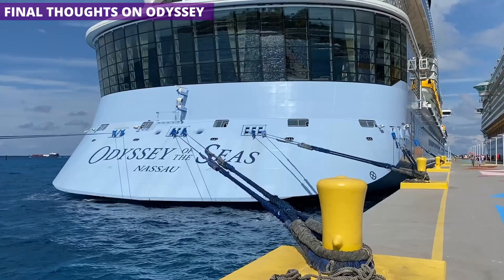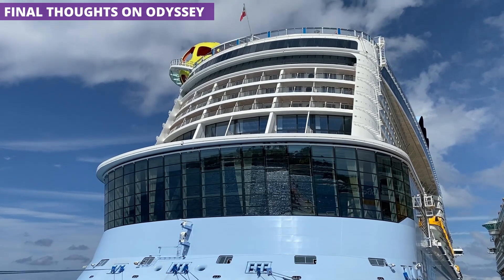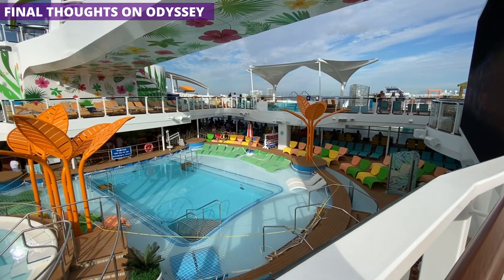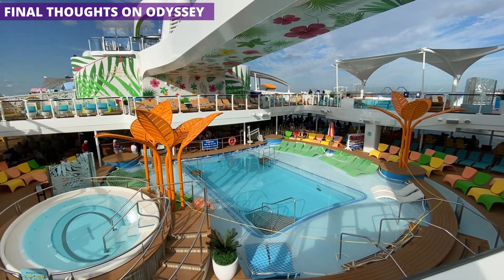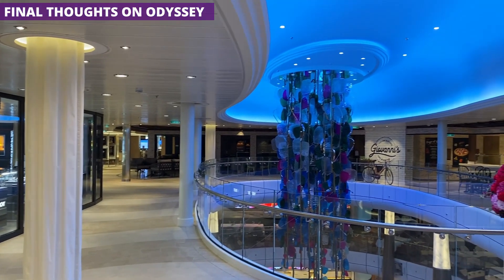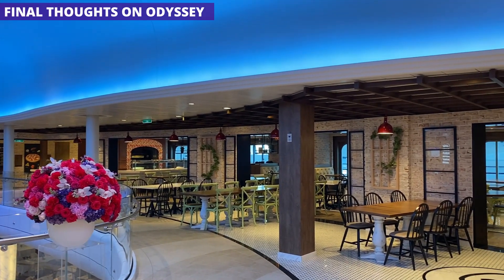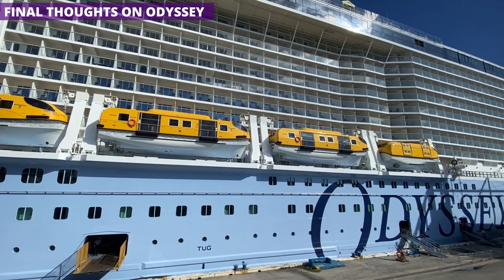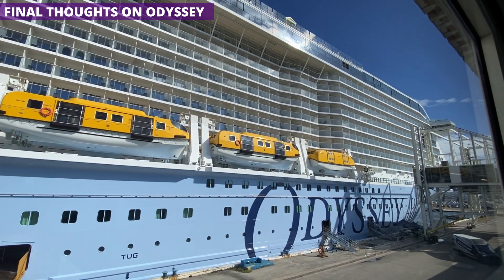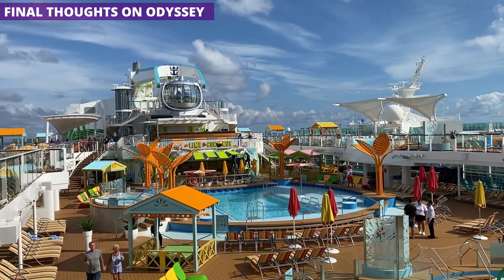In my opinion, Royal Caribbean has hit another home run with Odyssey of the Seas. The ship is modern, beautiful, and packed with a ton on board. Whether you are a family sailing with kids, a couple traveling on your honeymoon, or anything in between, I think it would be hard not to enjoy this ship — it offers broad appeal with a feel of luxury without feeling stuffy. I will say that I prefer the Oasis class over the Quantum Ultra class simply due to more space, and my one real complaint is that the interior promenade and pool deck could feel more cramped than usual. That said, I found it to be just a quibble. If you have an upcoming trip aboard Odyssey of the Seas, you should be excited — and if you're trying to decide whether to sail on Odyssey, I would say it is a definite yes.